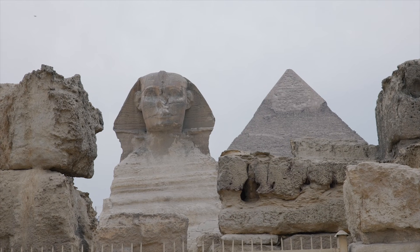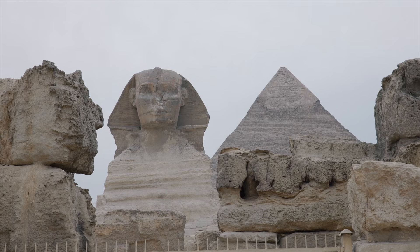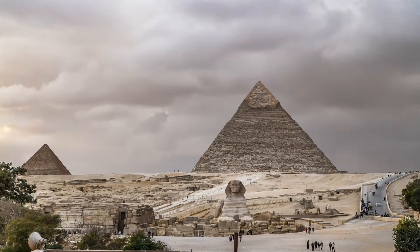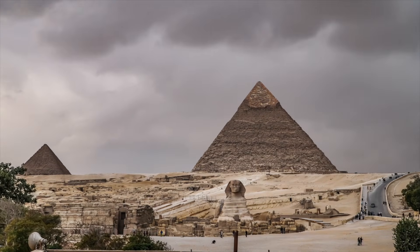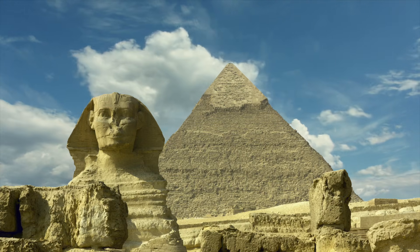The Great Sphinx of Giza is supposed to be settled history. Officially, it was carved around 2500 BCE during the reign of Pharaoh Khafra, a monument of royal authority staring east into the rising sun. Case closed. Except the stone itself keeps raising a problem, one that refuses to fit neatly into that timeline.